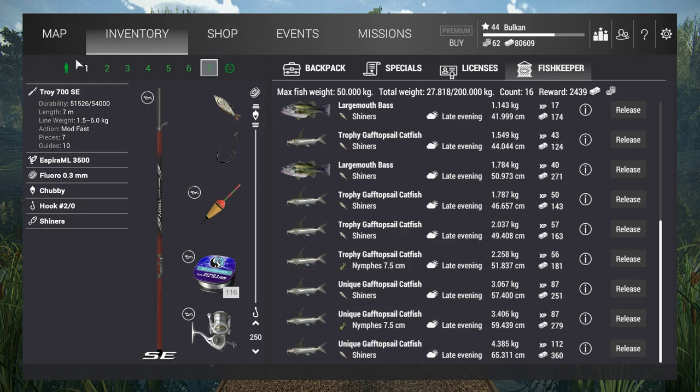For the lures - plastic nymphs or whatever the name is - I never knew what they're for, but they seem to work pretty well for catching gaff topsail catfish. As you can see: some trophy, some unique, and also some normal common ones. Just use that two-hour time frame and you won't be sorry. No matter what method you decide to use, you'll catch plenty of fish and some uniques. Guaranteed.